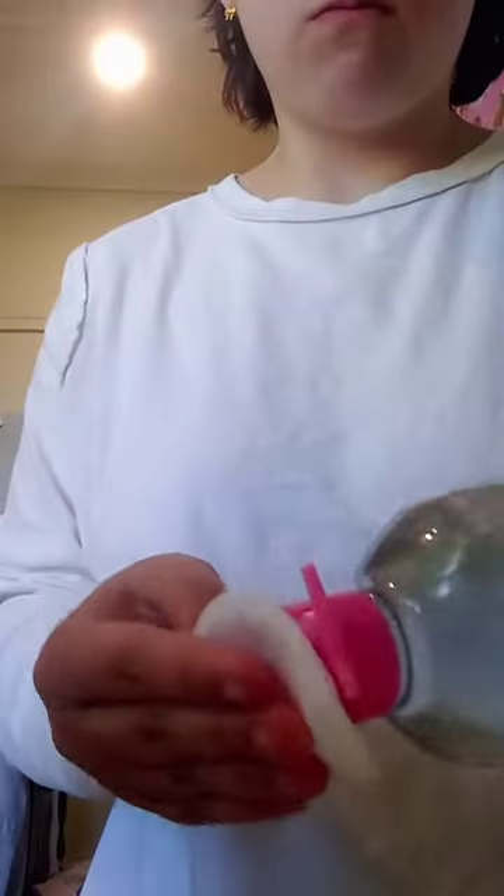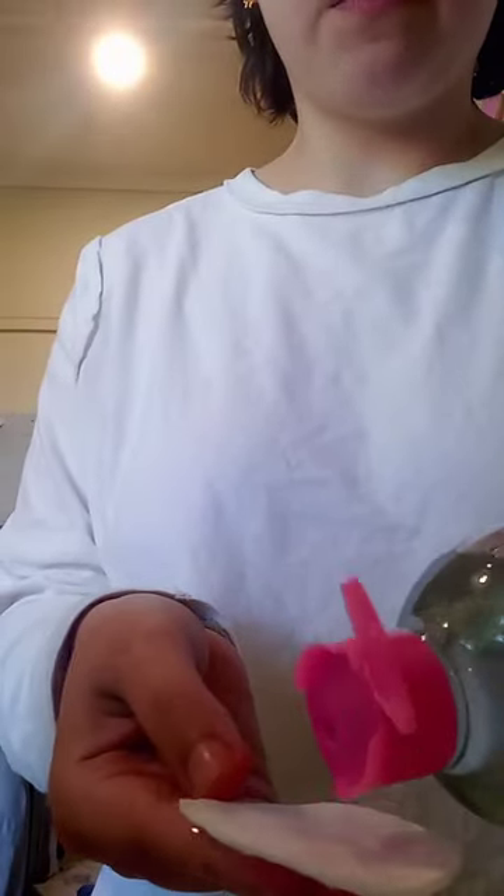Hey guys, here's a quick 60 seconds get ready with me. So I'm applying micellar water to my face right now with a cotton pad, and I look very good because I just had like two hours of cramps. Yeah, always fun.